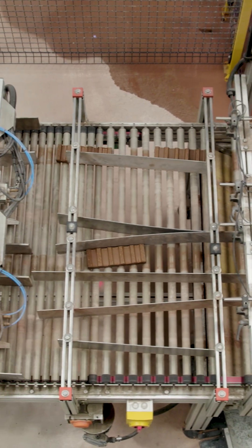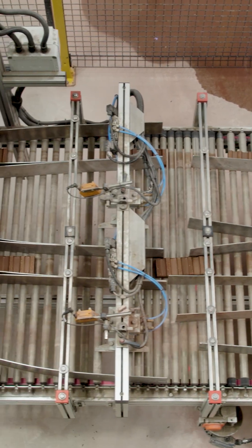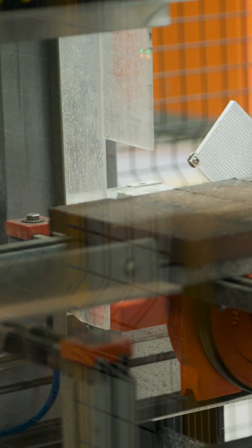The benefit of the line is we can really ramp up the speed and safety of processing thin brick by isolating the saws behind soundproofing and safety cells.